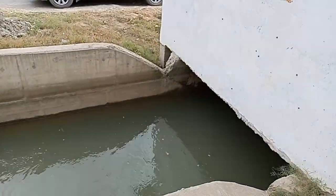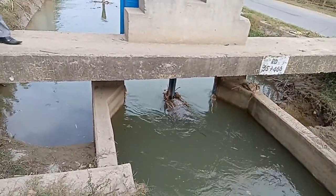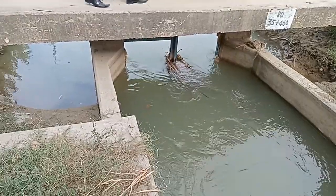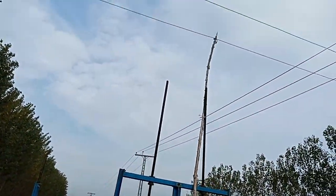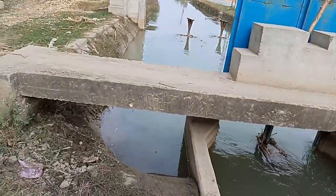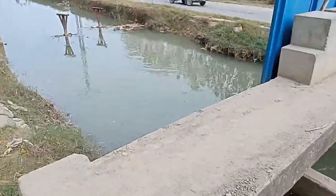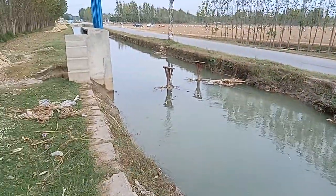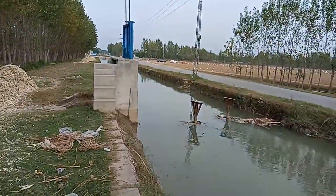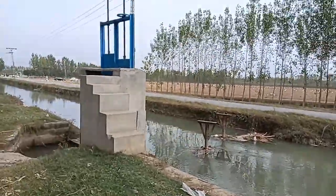This is the intake to the powerhouse from the main canal, which has gates on each side. This gate can be moved up and down manually. This is the canal water that will be used to generate electricity for this micro hydro project.